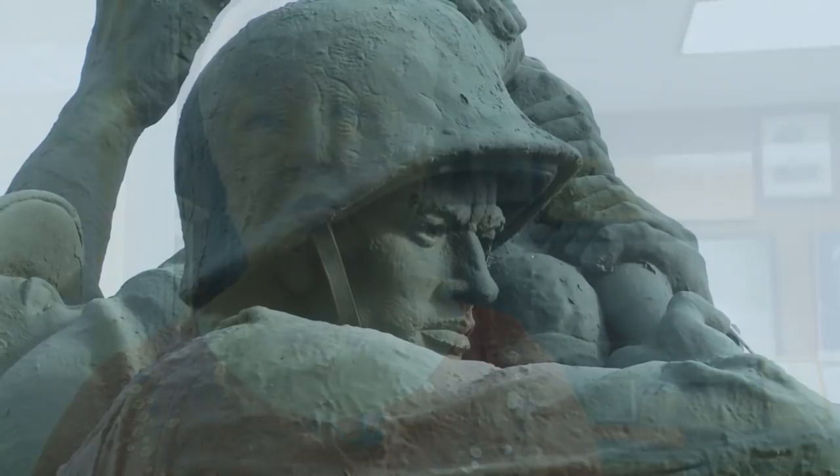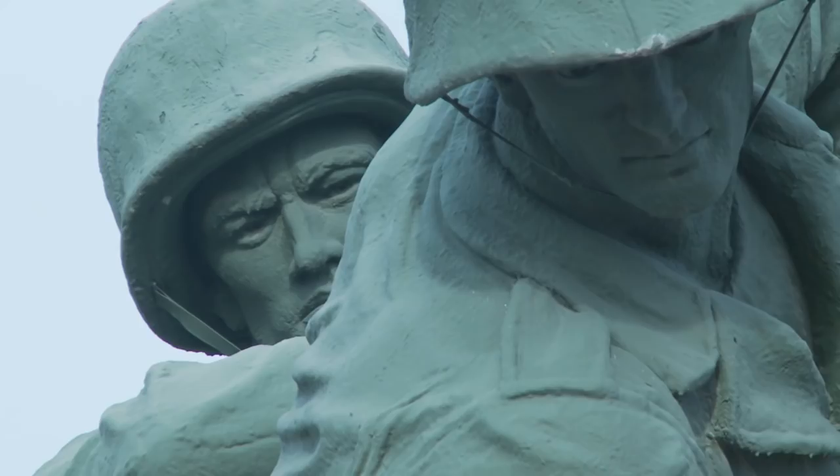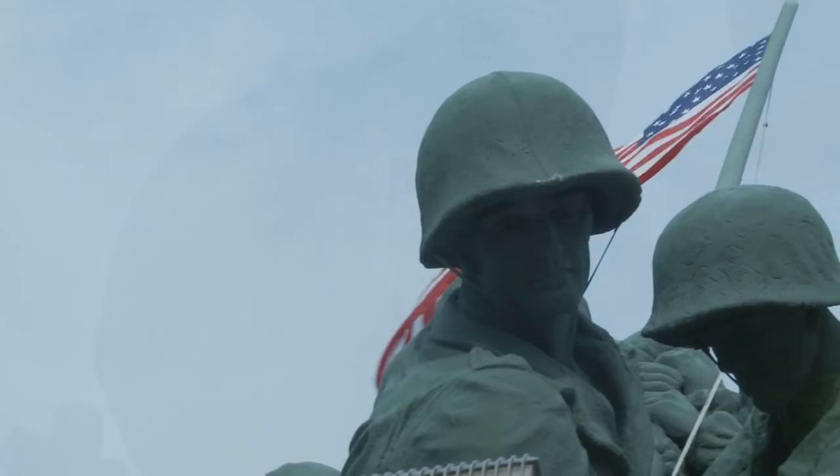Visiting the Iwo Jima Memorial is more than just appreciating an incredible piece of American art and learning about our nation's history. It's a chance to truly pay respects to the men who fought and died defending our country's freedom. I think those people sacrificed so much — the ones who are serving, the ones who have been killed in action, the ones who are still suffering. I think anything that brings awareness to our soldiers and our heroes really needs to be shown in the forefront.